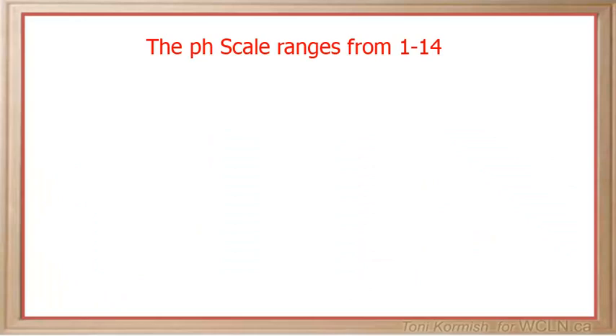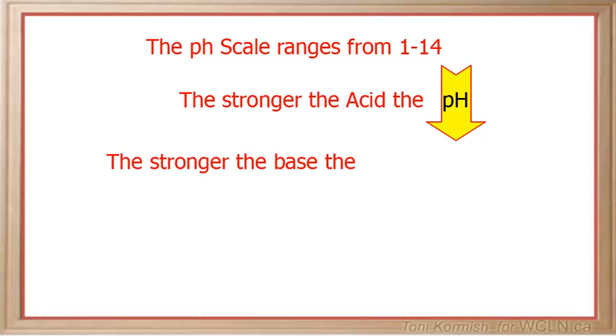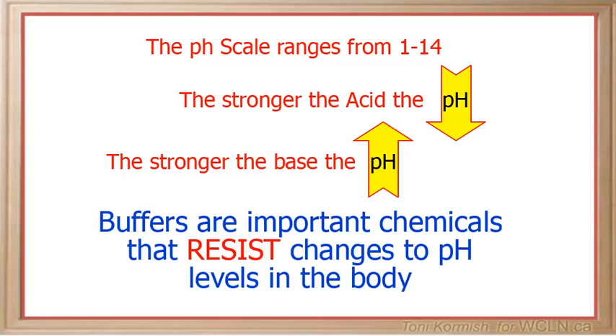So let's recap here. The pH scale ranges from 1 to 14. The stronger the acid, the lower the number on the pH scale. The stronger the base, the higher the number on the pH scale. Buffers are important chemicals that resist changes to pH levels in the body.